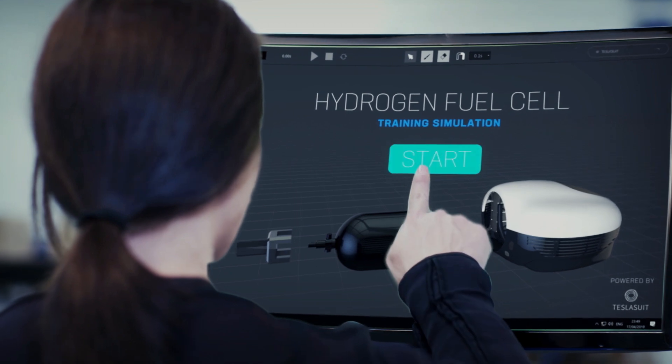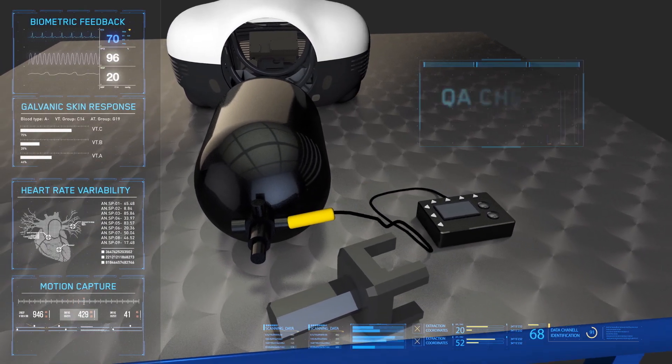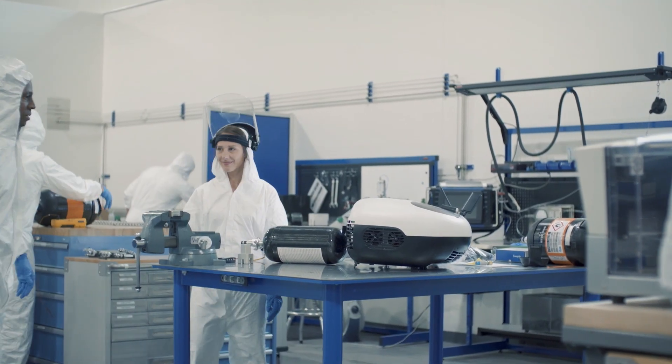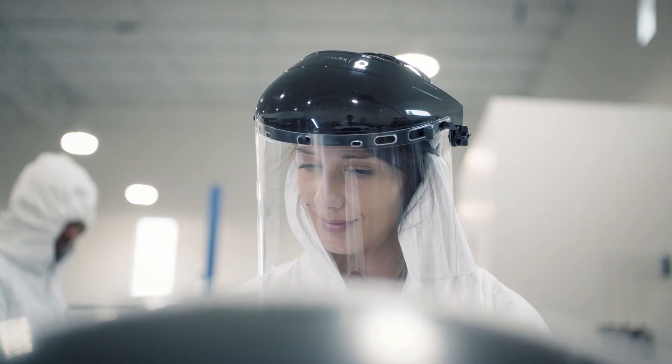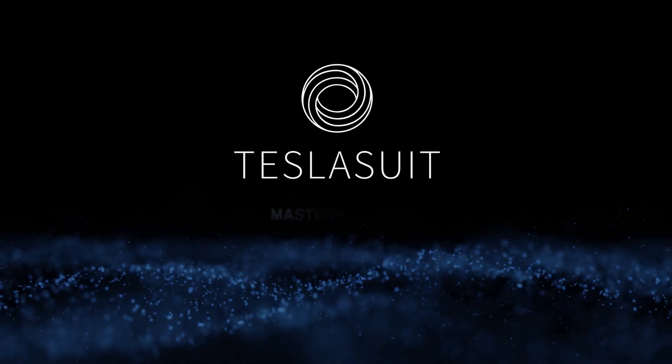The TeslaSuit SDK supports easy integration with existing training applications. To accelerate mastery and scale expertise in your organization, contact us at teslasuit.io. TeslaSuit. Master Reality.